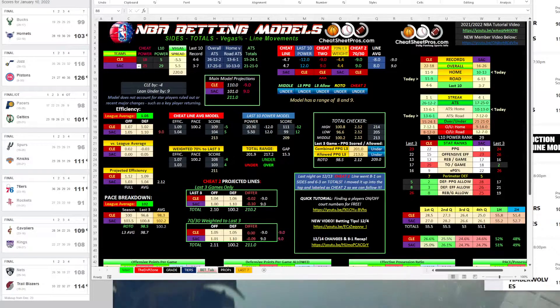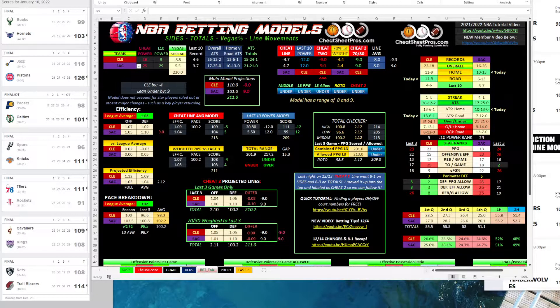Hey guys, it's Hayes with CheatCheatPros.com and today is January 11th, 2022. We're going to take a look at some NBA sports betting picks for today. I've got three games that pop on the early sheet, but before we get started, I like to show people how I use the NBA sheet and what I'm looking at when I'm looking at sports betting and our model.